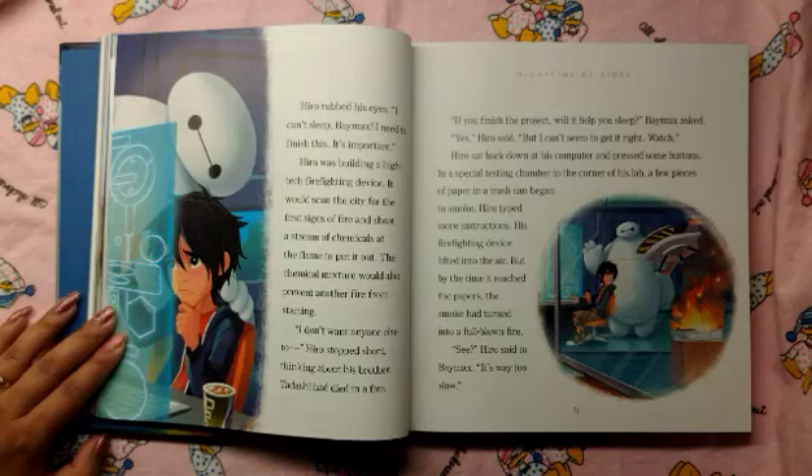The chemical mixture would also prevent another fire from starting. "I don't want anyone else to..." Hero stopped short, thinking about his brother. Tadashi had died in a fire. "If you finish the project, will it help you sleep?" Baymax asked. "Yes," Hero said, "but I can't seem to get it right."